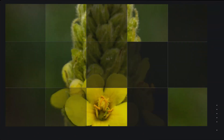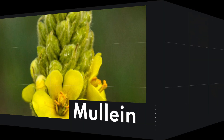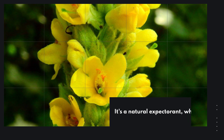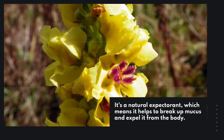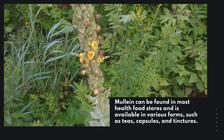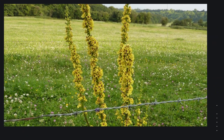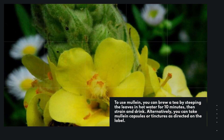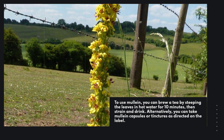Mullein is another herb that can help with phlegm. It's a natural expectorant, which means it helps to break up mucus and expel it from the body. Mullein can be found in most health food stores and is available in various forms such as teas, capsules, and tinctures. To use mullein, you can brew a tea by steeping the leaves in hot water for 10 minutes, then strain and drink. Alternatively, you can take mullein capsules or tinctures as directed on the label.